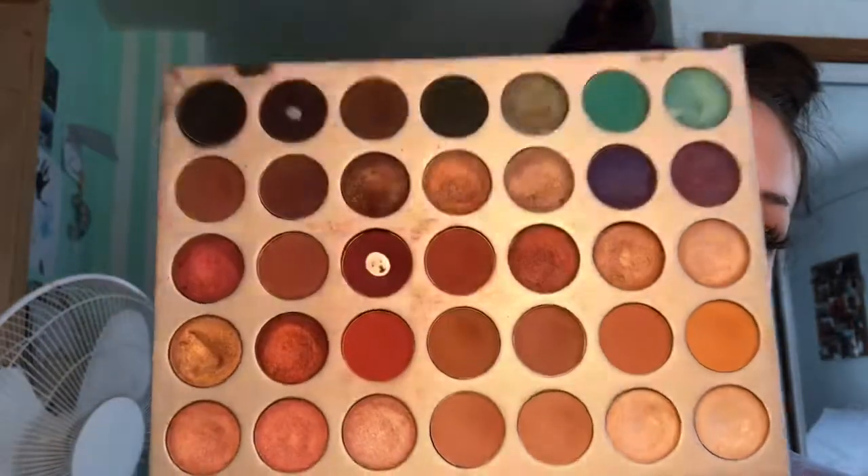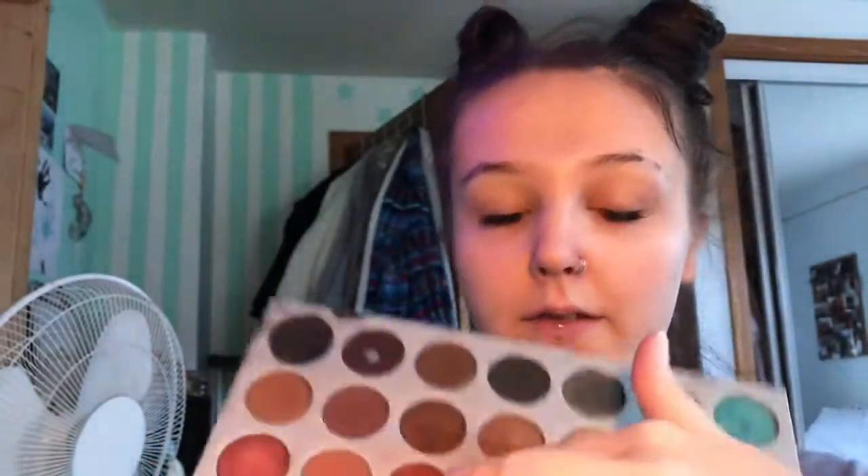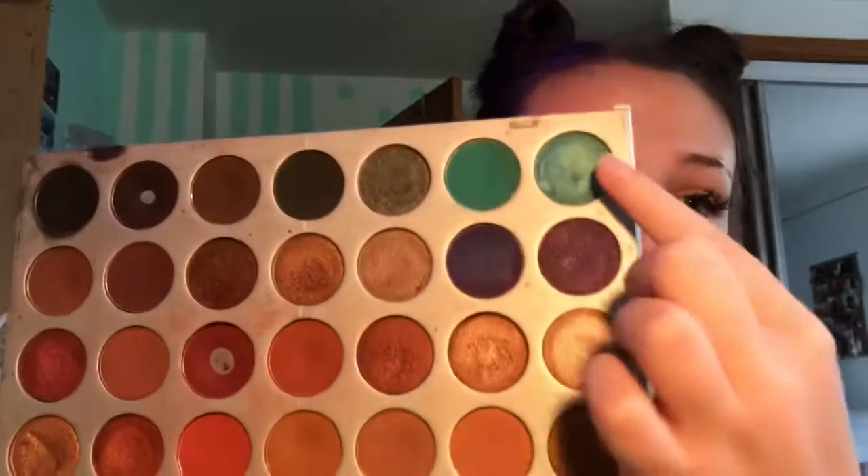And then we have my Jaclyn Hill palette. It is so freaking dirty — like, oh my god, I don't even remember this ever being white. But I have used this palette a whole lot. I love these red shades and this purple shade for FX makeup — they are the perfect tone. I don't really reach for any of the other colors very often. This is actually the first palette that I bought from Morphe with my own money.